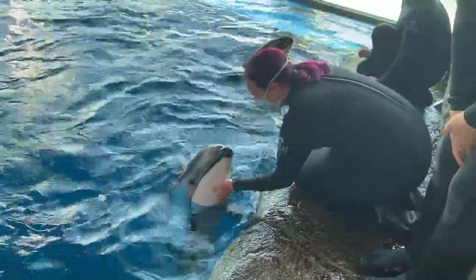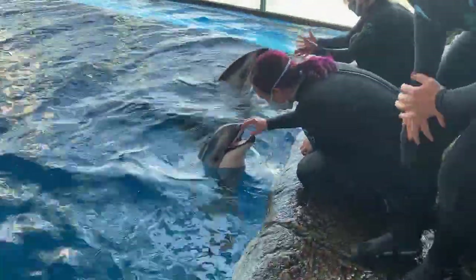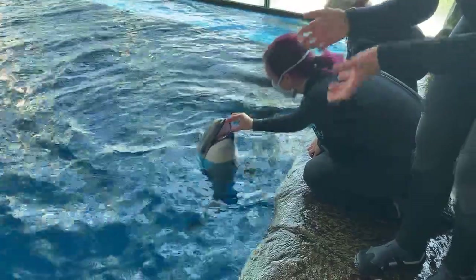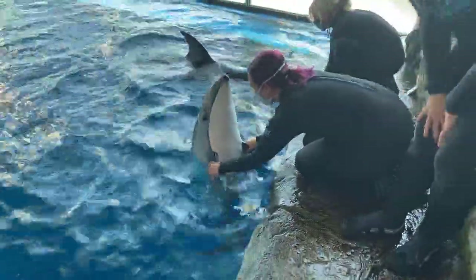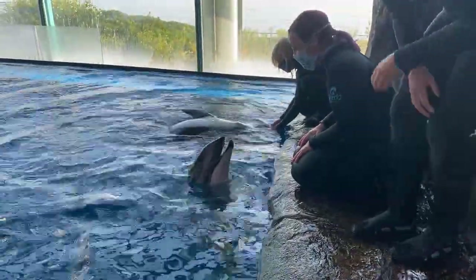We're going to talk first a little bit about the species in general of the Pacific Whitesided Dolphin. A lot of what you can learn about the Pacific Whitesided Dolphin already starts in their name. So if we start with the first part: Pacific.